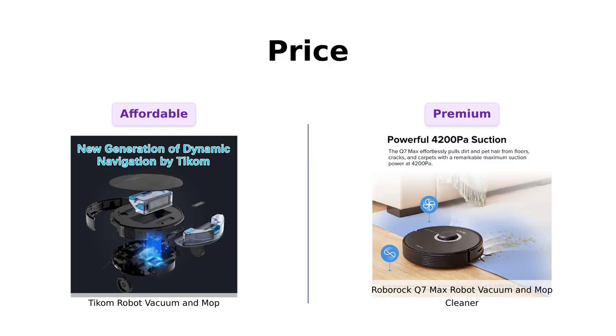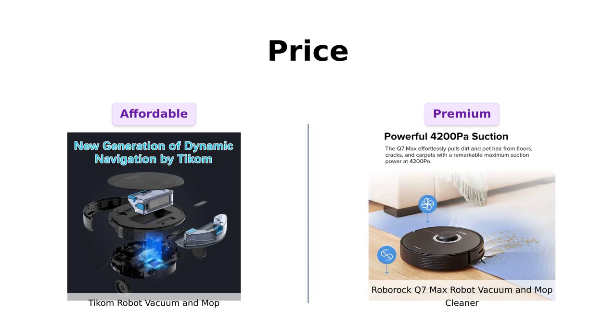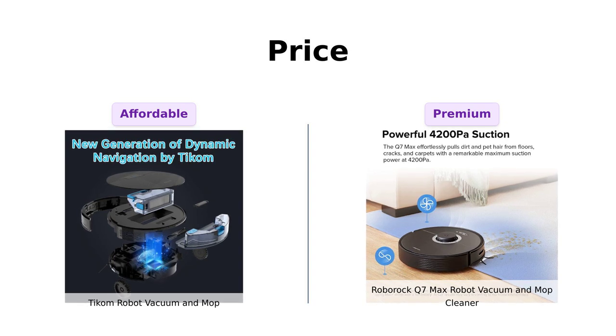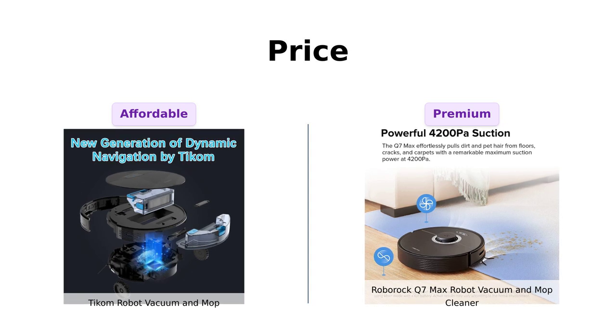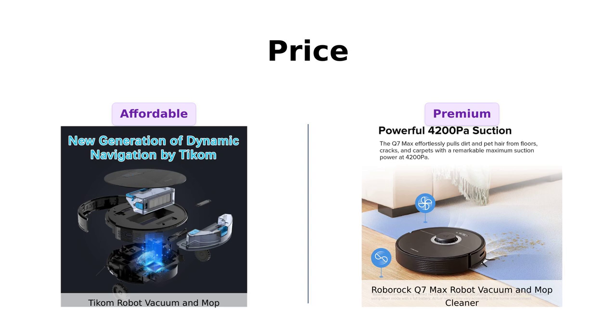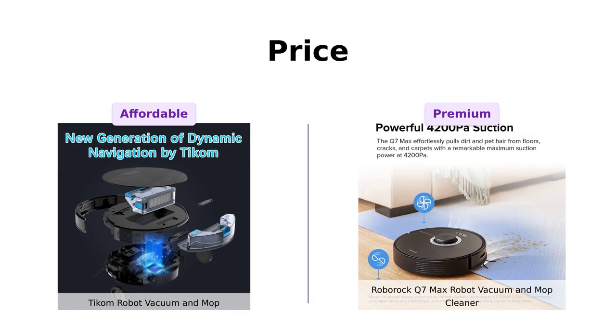First up, let's talk about the elephant in the room: price. Ticom comes in at a wallet-friendly $299 — perfect if you want a robot vacuum but also want to afford groceries this month. Meanwhile, Roborock Q7 Max is a hefty $599. For that price, it better vacuum, mop, and maybe even do your taxes.